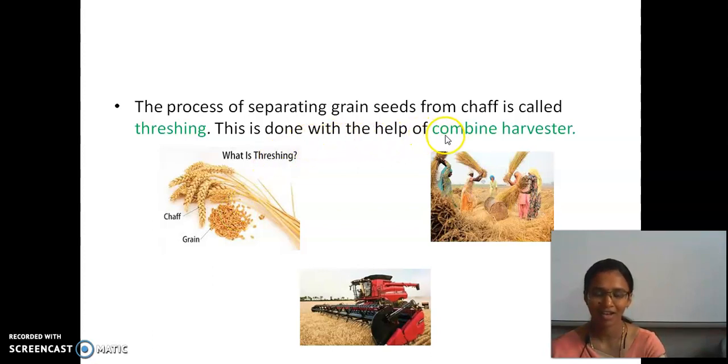Threshing is done with the help of a combine. During olden days, chaff — which is the layer that covers the grain — was separated by first harvesting with a sickle, beating the plants, and then taking the grains alone. They separate the chaff from the grain. This is the traditional method. But in modern times, they have a combined harvester.